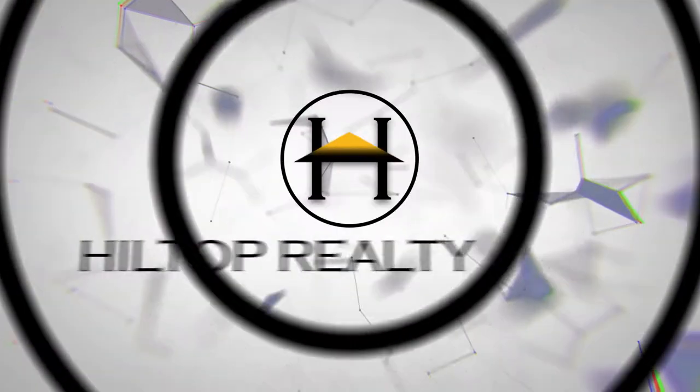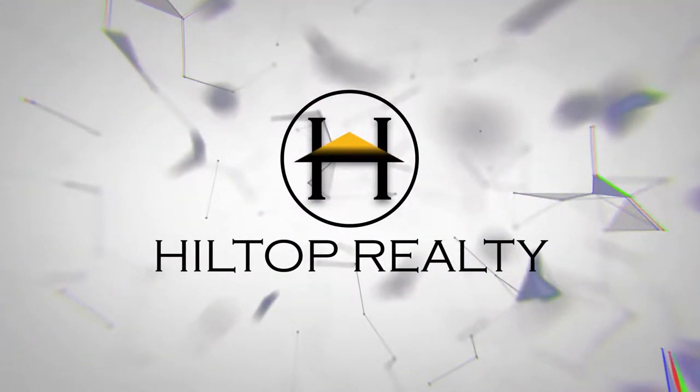This is Broker Craig with Hilltop Realty. Welcome back everyone — today we're going to be talking about three easy ways to get you in a home.